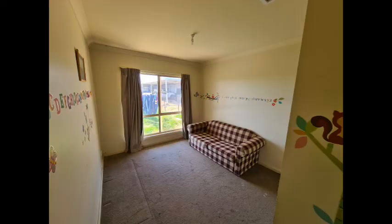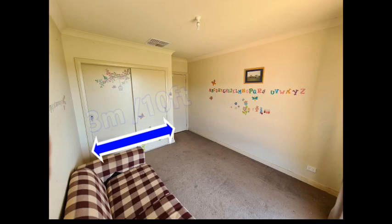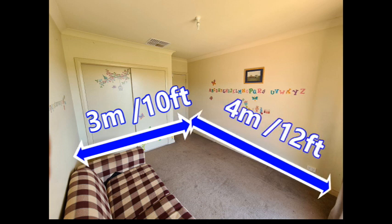This room belonged to my beautiful baby girl Lucy until she moved up to a bigger room, which means I get this one now. It's not the biggest room in the house — it's a fraction under three meters or 10 feet wide, and about four meters or 12 feet long. So I'm going to have to really think long and hard about how I get all the tanks in that I want.